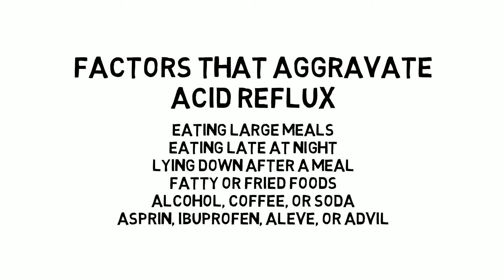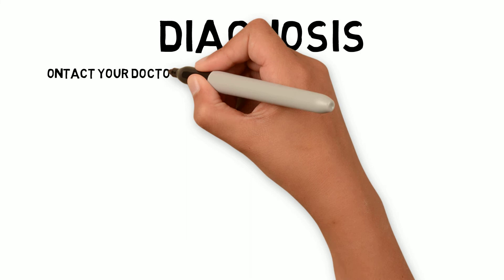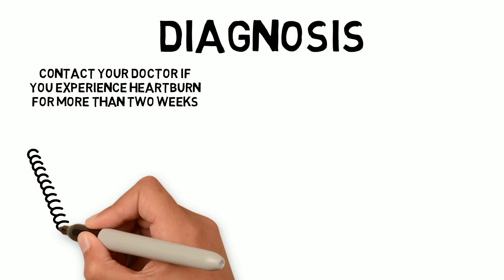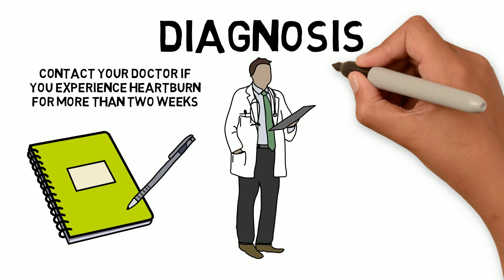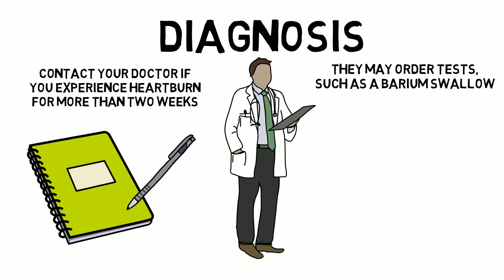GERD diagnosis: if you experience heartburn for more than two weeks, you should contact your doctor. Before you see the doctor, keep a log of symptoms, triggers, and stressors in your life, and bring a list of your medications and any key medical information. The doctor will complete a physical exam and discuss your symptoms, and then there could be a series of tests they may order. A barium swallow test requires you to drink a chalky liquid and be x-rayed.